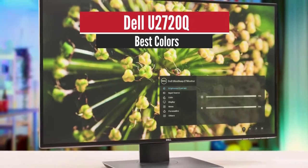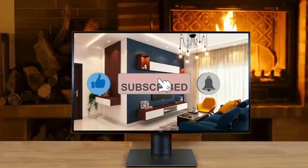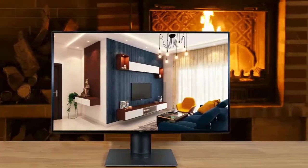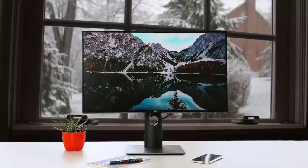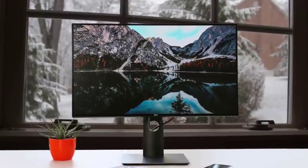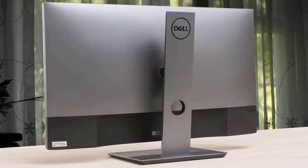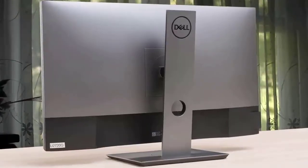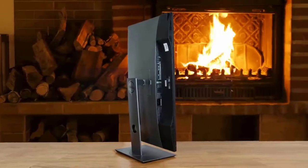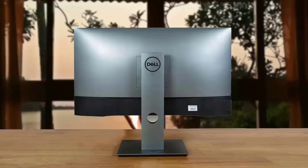Number one: Dell U2720Q, best overall. If ergonomics are important to you and you want something with a better stand, look into the Dell UltraSharp U2720Q. It doesn't have VRR support like the LG 27UK650W, but its stand offers a wide swivel range. It has a 4K 27-inch screen with excellent gray uniformity, wide viewing angles, and decent color accuracy, as well as great coverage of the Adobe RGB color space, which is ideal for photo editors.